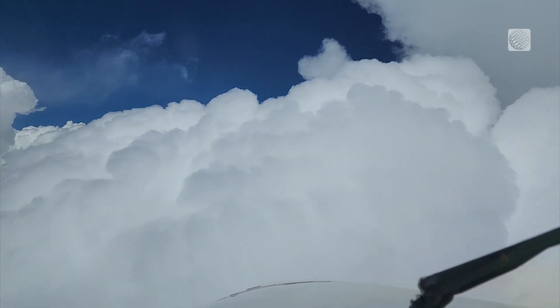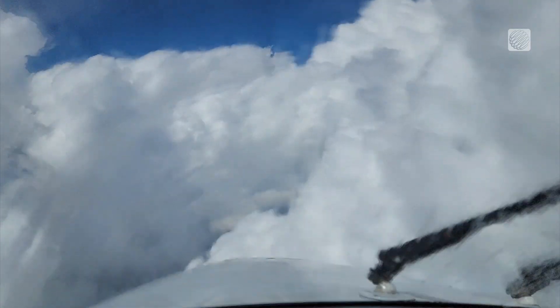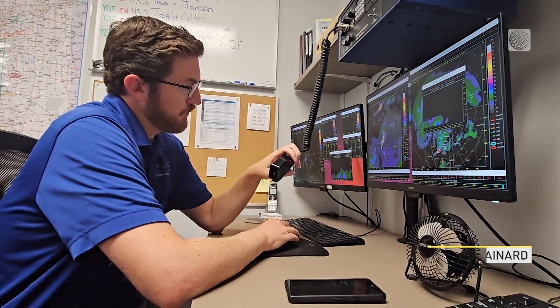Silver iodide's job is to mimic natural ice crystals, so that when the moisture moving through these clouds encounters those crystals, it's encouraged to form hail dropping out of that cloud sooner than it otherwise would have. You're taking the same amount of liquid water in that cloud and dispersing it over lots and lots of little hail embryos instead of having fewer ones that can grow larger and produce larger hail.